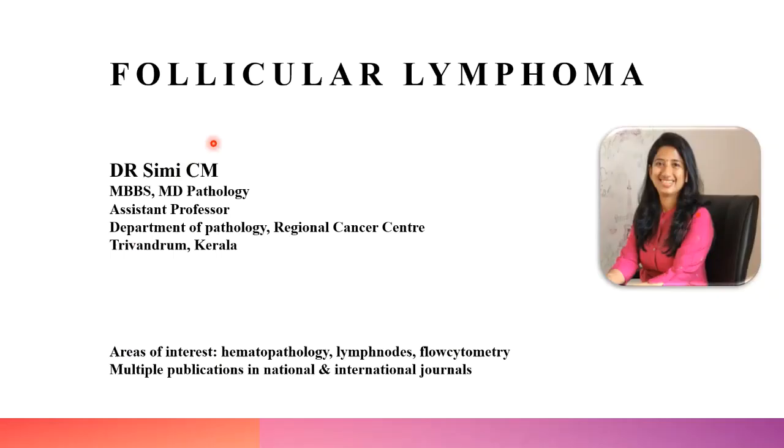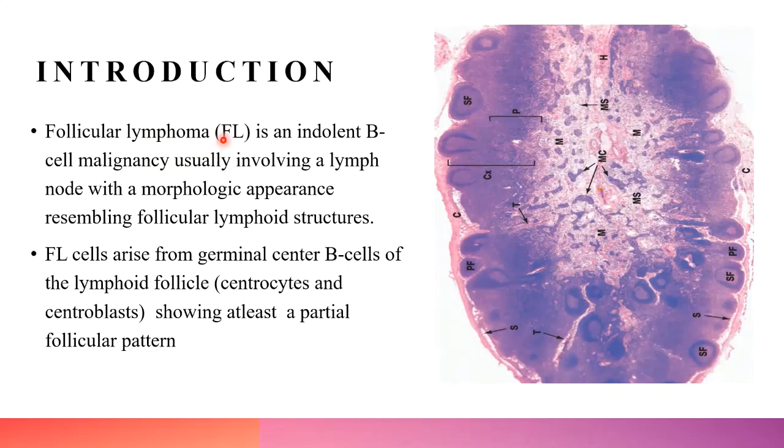Her areas of interest include hematopathology, oncopathology, lymphoma and leukemia studies, flow cytometry, molecular pathology, breast pathology, and liver transplant pathology. She has multiple publications in national and international journals. Thank you — I'm Dr. Simi from the Department of Pathology, Regional Cancer Center, Trivandrum, and I'll be talking on follicular lymphoma.